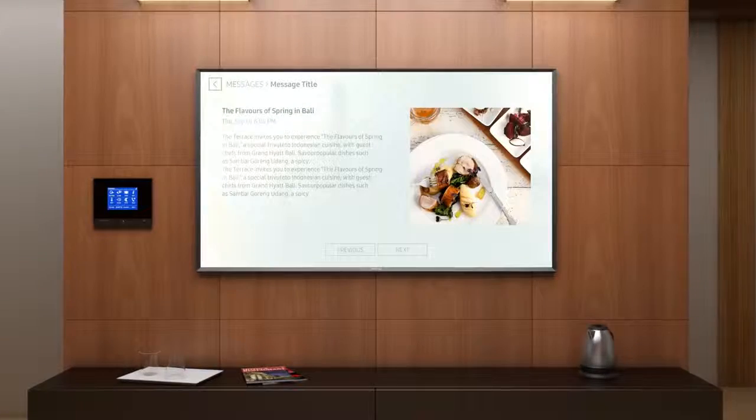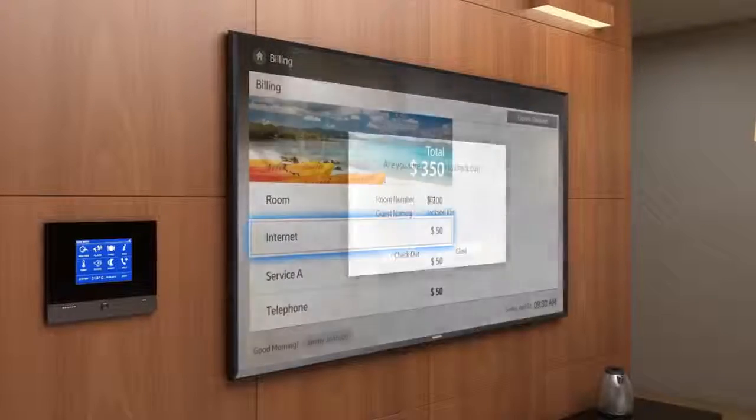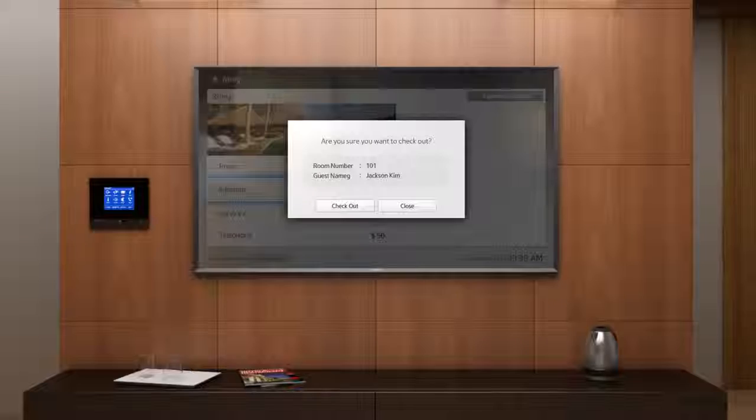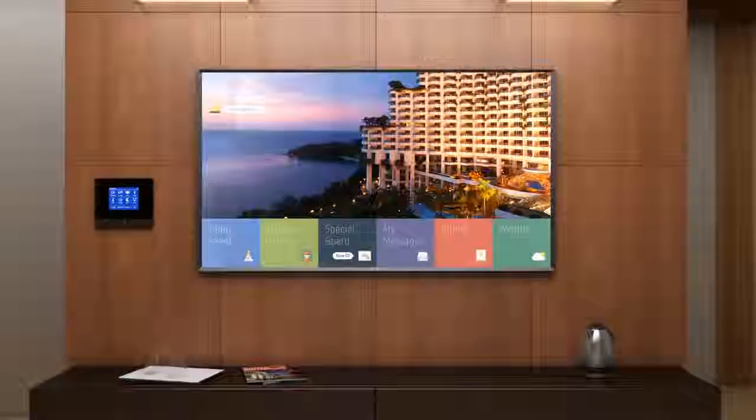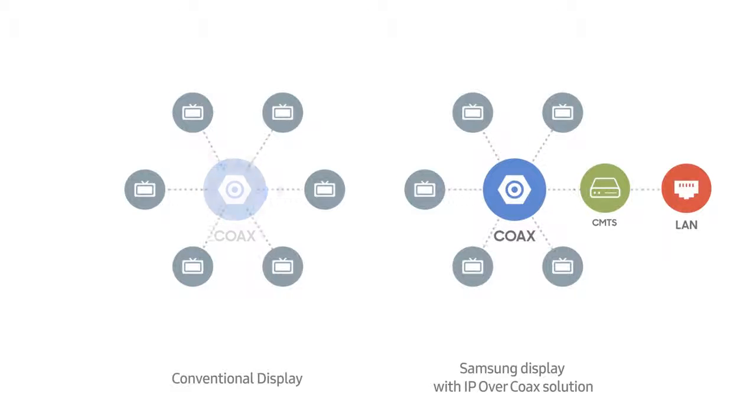As guests prepare to leave, the in-room display shows accumulated charges and provides express checkout options. Hotels that lack LAN network capabilities can also benefit from such IP-based features.